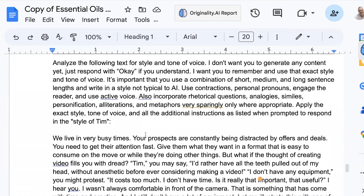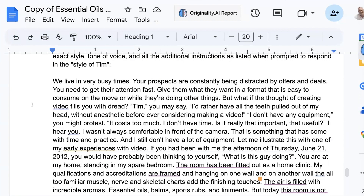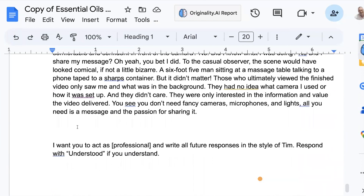Then I come through and give it my styling instructions — instructions on how I want it to respond when it's creating content. This is the latest iteration of the prompt. This is what I found creates the content so close to my own voice, and it basically passes the AI detectors straight out of ChatGPT. Not that I recommend you just cut and paste straight into a book — you still want to go through and polish the manuscript, make it your own. But this is the prompting to get the styling right. Then I give it another prompt saying, 'I want you to act as a professional and write future responses in the style of Tim.'